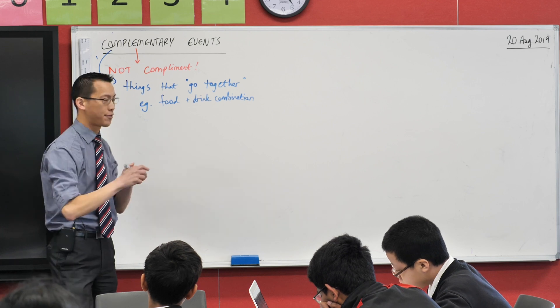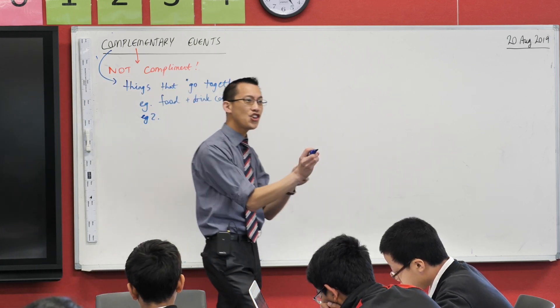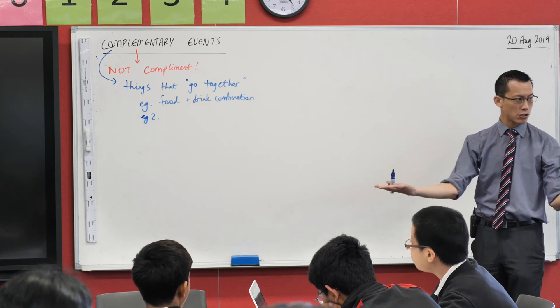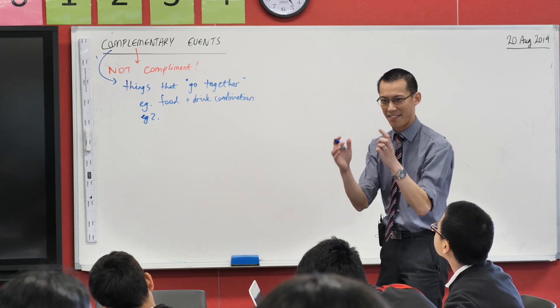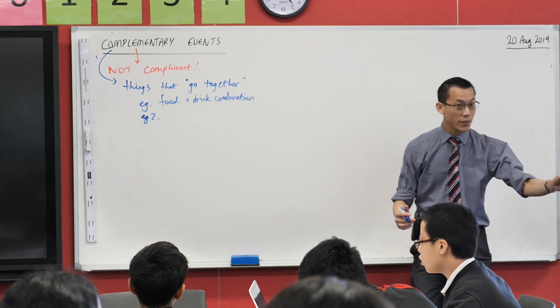I want us to think back to last year — we did have a look at it this year too. In geometry, this word complement has a particular meaning. It's about two particular kinds of things that go together within a shape. Krishan, what are you thinking? It's angles — very good.